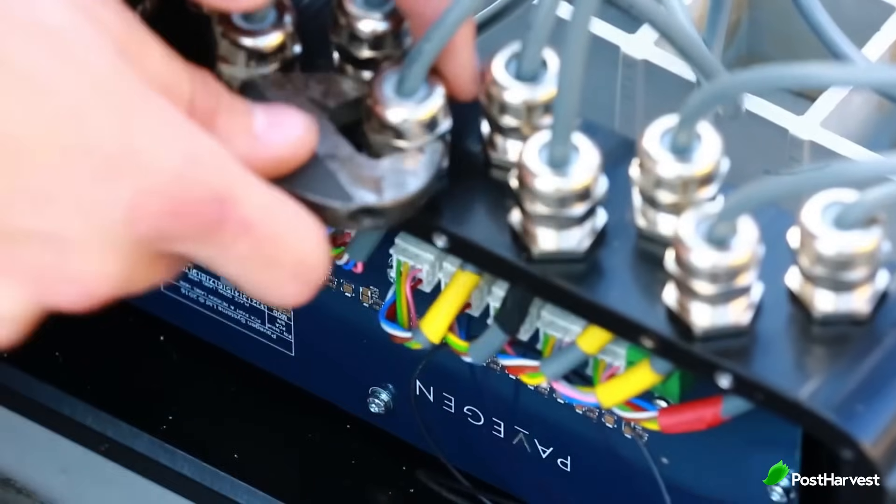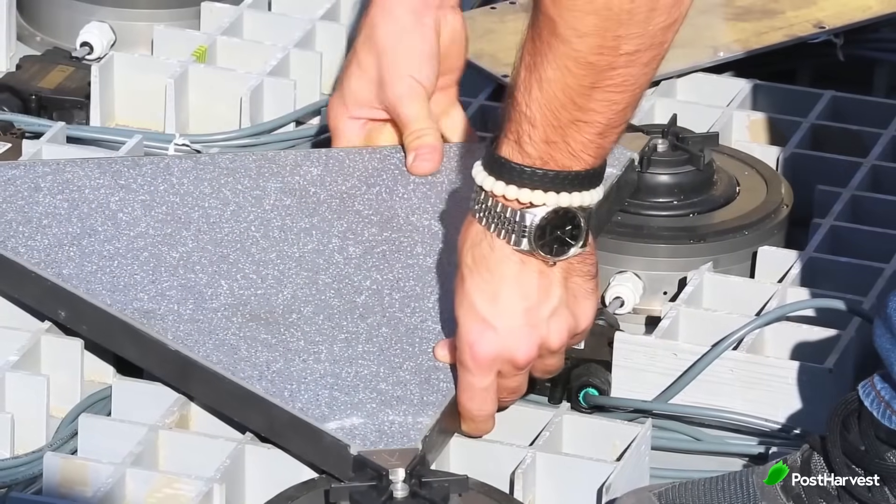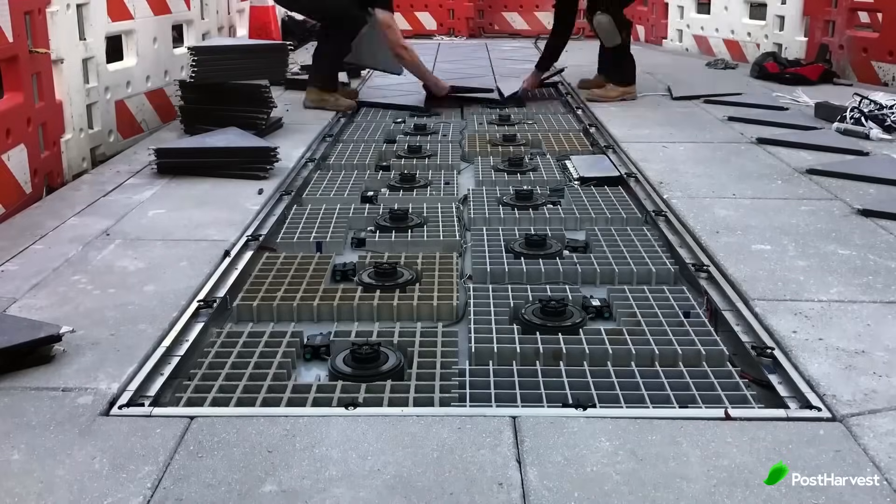Let's dive deeper into PaveGen's impact. Their technology harnesses renewable energy that would otherwise go to waste, reducing reliance on traditional sources and contributing to a more sustainable future.